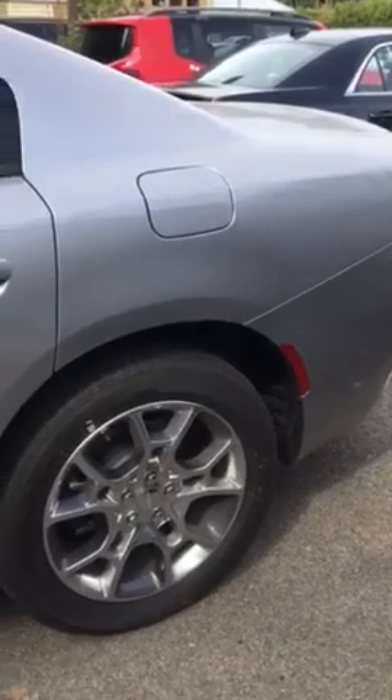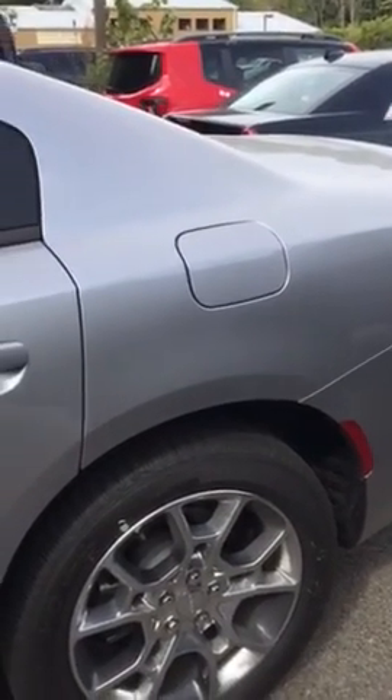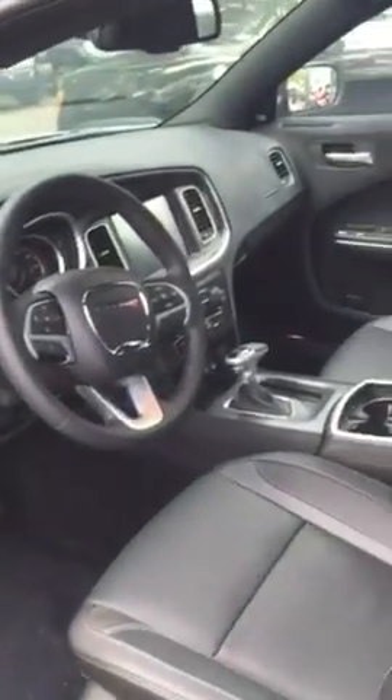Some of the competitors to this vehicle are the Jaguar, believe it or not, and the Chrysler 300, as well as the Nissan Maxima and the Ford Taurus.